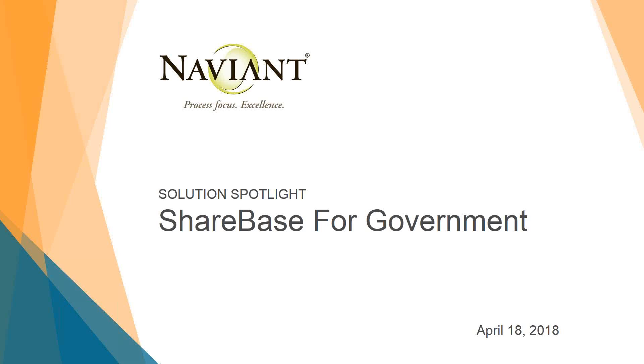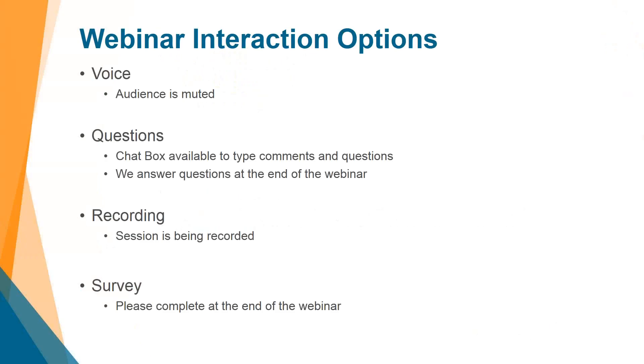Good morning or good afternoon, depending upon where you are. Welcome to Navient Solutions Spotlight for this April 18th. We are going to talk all about Sharebase for government. A couple quick housekeeping components: since we are on a GoToWebinar, we will be recording this webinar.